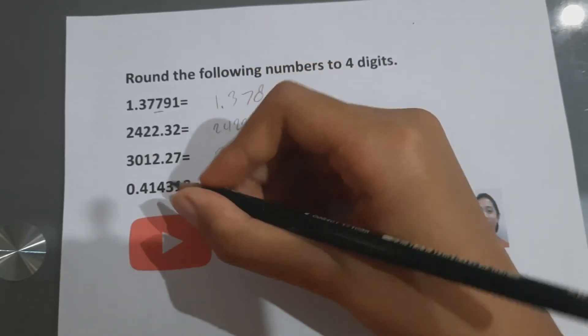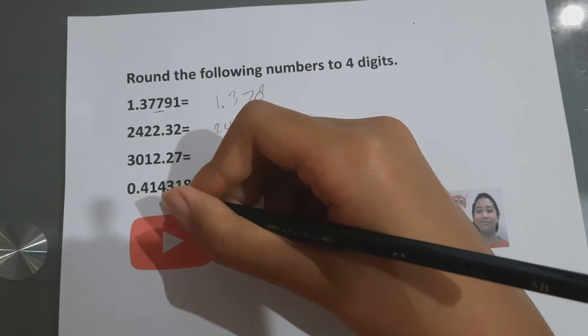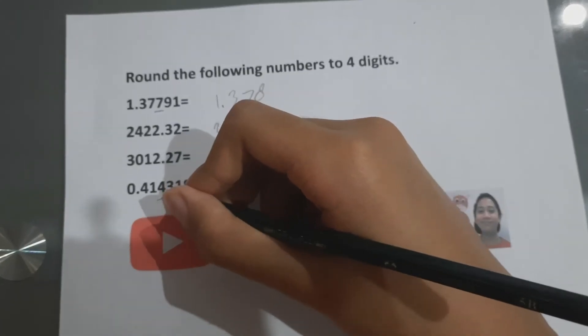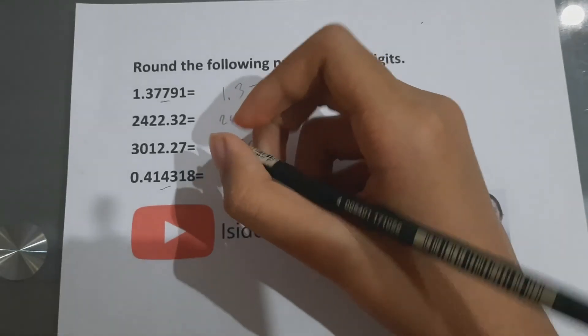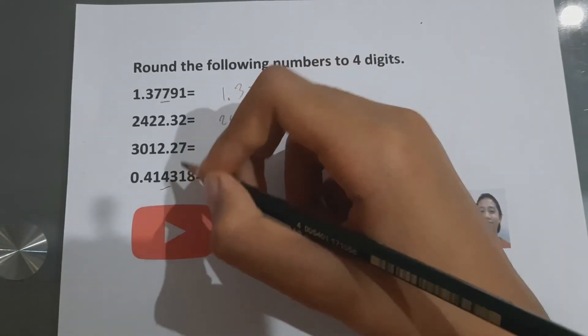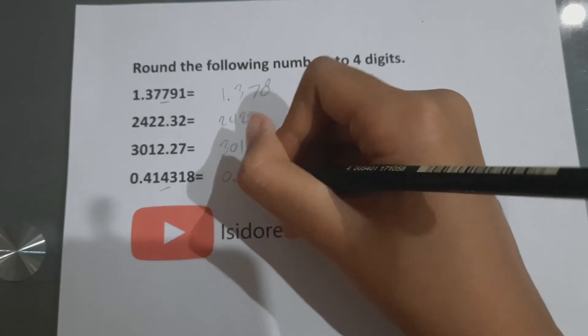And then this one — simple here, so eight, two, three. Again, this is the same.